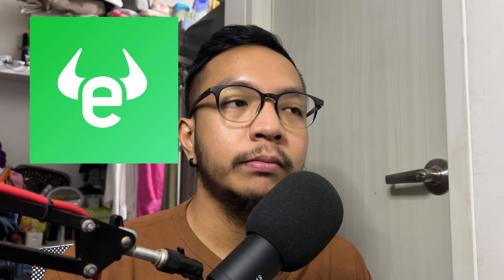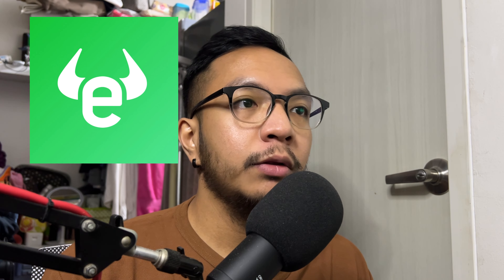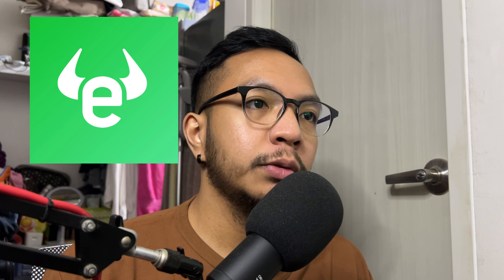Hello, what's up guys? Eman from PesoSmartPH here. Welcome sa pinabagong episode. Shoutout to all the podcast listeners as well — I appreciate you all. Today let's talk about how you can withdraw your funds from eToro.